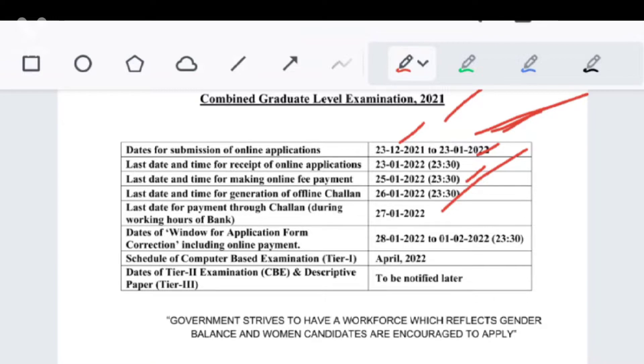The exam has an estimated date this month. Tier 1 is the preliminary exam, which means it will be in April 2022. Then there is Tier 2, which is the main exam. There is also a descriptive paper exam, which is Tier 3. The main exam is preliminary, and it will also be in April 2022.